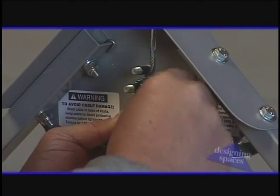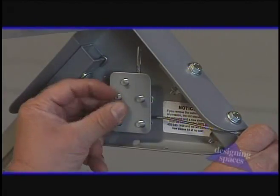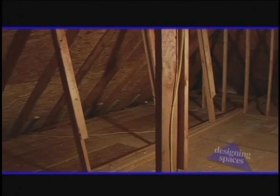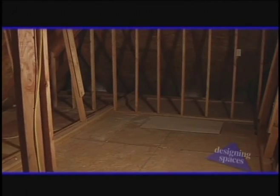The hole in the attic is 22 and a half by 46 and a half inches. The VersaLift uses just over a half-horsepower motor. It has an automatic brake, so when it comes up into the attic it stops automatically, and when you lower it to the garage floor it stops automatically. The VersaLift can carry up to 200 pounds — making it a whole lot easier to get all the stuff in and out.